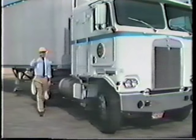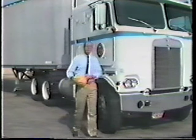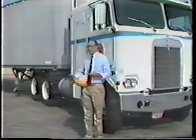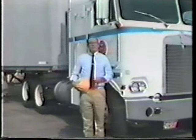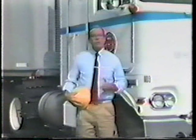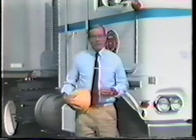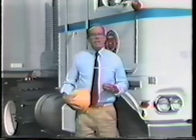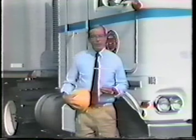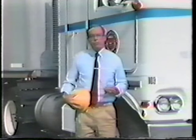The constant desire to improve productivity means constant pressure to use bigger trucks. Bigger trucks mean heavier and longer trucks. In this video, we'll be investigating ways to ensure safety performance of bigger trucks so that both safety and productivity goals can be met simultaneously. Specifically, we'll be investigating basic resistance to rollover and emergency maneuverability and demonstrating procedures for gauging a vehicle's performance capabilities.